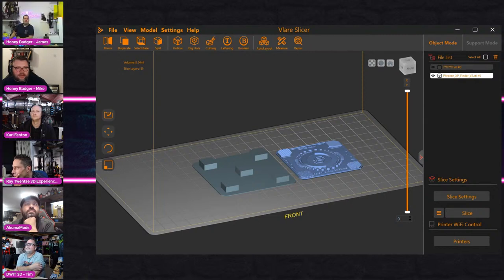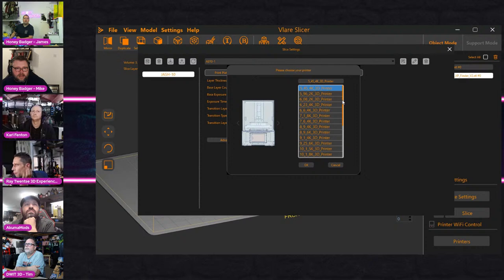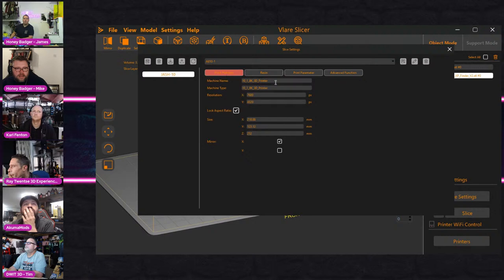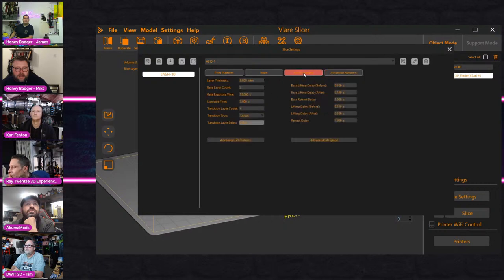When you go into Slice Settings you can see I've got the profile. If you wanted to set up a new machine and someone hasn't given you a profile, the only way to set it up is by picking from screen size options and then going in to change build platform sizes and decide on anti-aliasing settings.